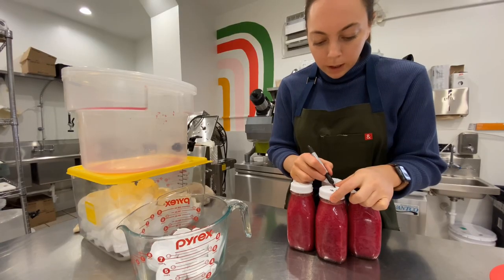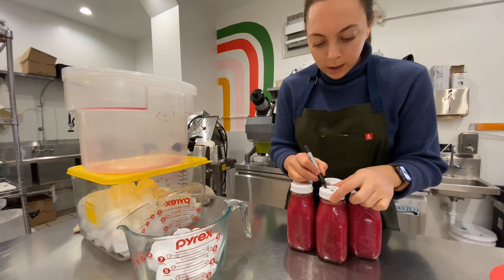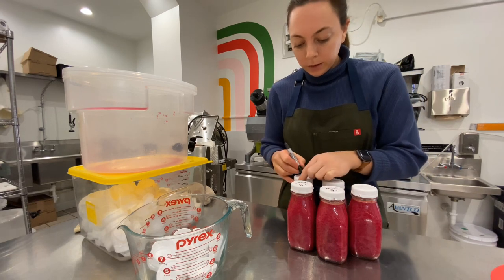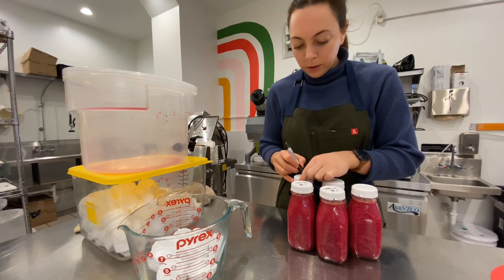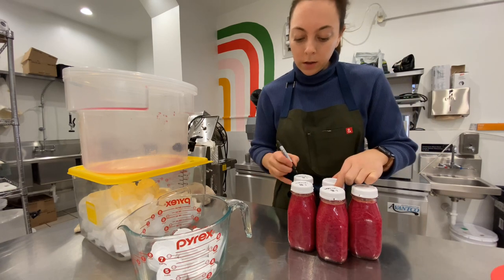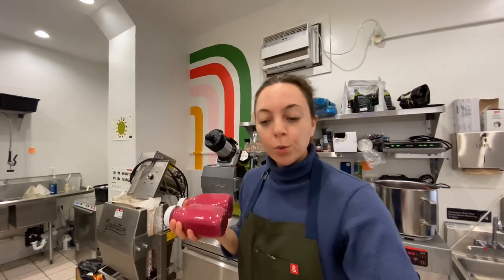We're wrapping up a busy day. We did order plastic bottles — it's just going to be way easier. They should be here in a day or two.